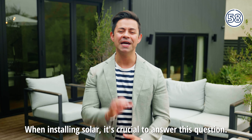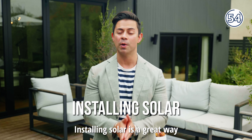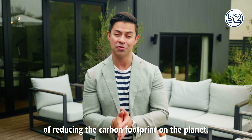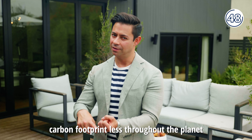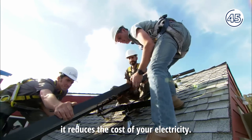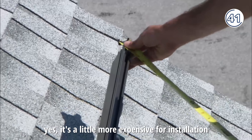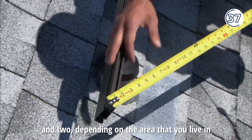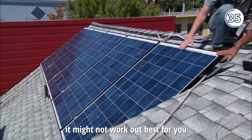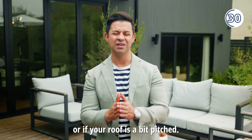When installing solar, it's crucial to answer this question. Installing solar is a great way of reducing the carbon footprint on the planet. A couple of pros: less carbon footprint throughout the planet, and it reduces the cost of your electricity. Some of the cons: yes, it's a little bit more expensive for installation, and depending on the area that you live in, it might not work out best for you — especially if it's a very shady area or if your roof is a bit pitched.